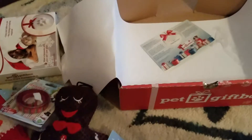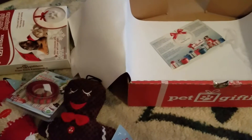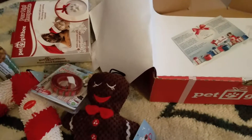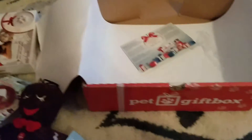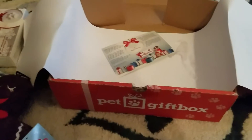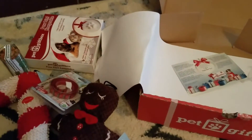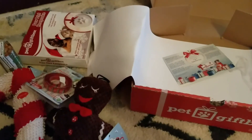If you go to MamaSmith.com — that's M-A-M-A-S-M-I-T-H-S.com — I'll have a full post with pictures of everything we got. You can also check out past boxes and see if it's something you might want to subscribe to. I highly recommend it. We love it. Thank you so much for watching.